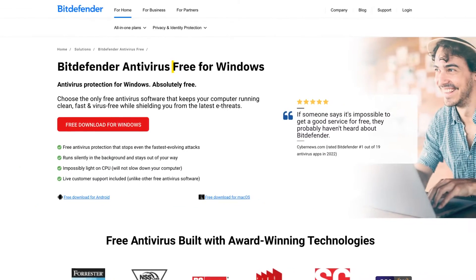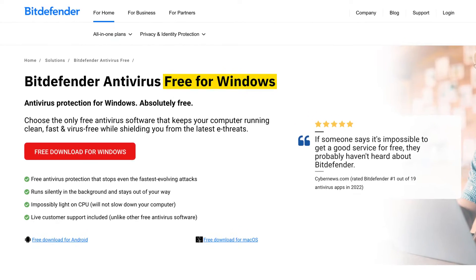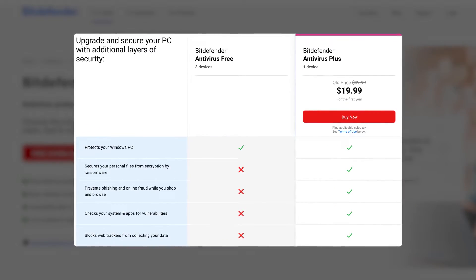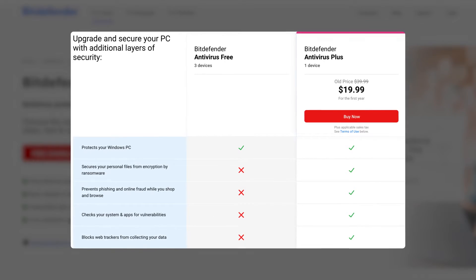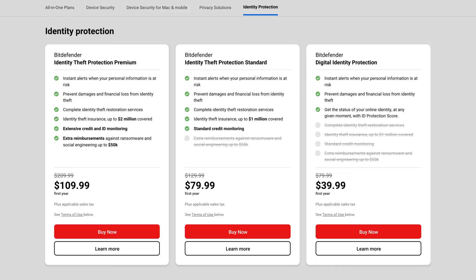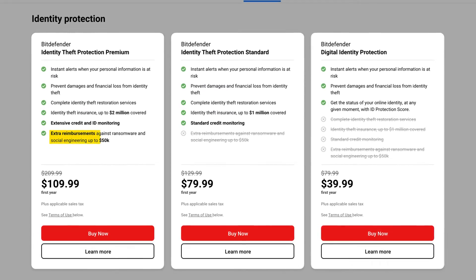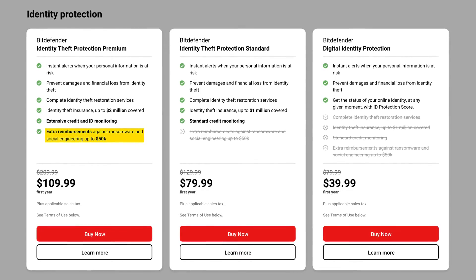There's even a Bitdefender free version, which is available for Windows users. That said, it's a very basic tool that is mostly great for testing out the service. But for long-term solutions, I'd recommend looking into one of their premium plans that are going to get you additional tools and ransomware protection for multiple devices.